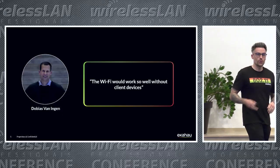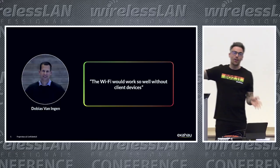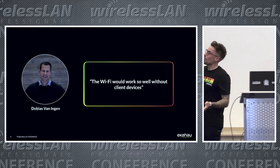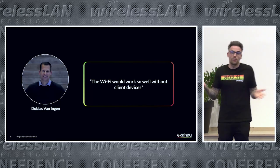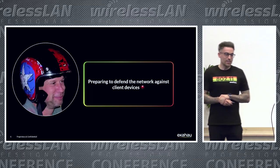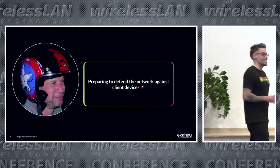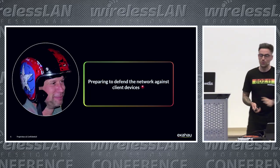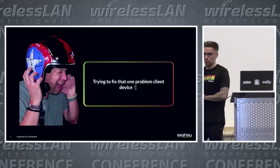A colleague named Dobius — he wasn't the first person to say this, but he was the last person I heard say it, so it sticks with me. Wi-Fi would work so well if we didn't have any client devices. But of course, that's the whole point of having Wi-Fi. I've actually seen firsthand Dobius preparing himself to protect his HP Aruba networks from some of these client devices, and sometimes it gets quite hard trying to fix and understand that problem client device.